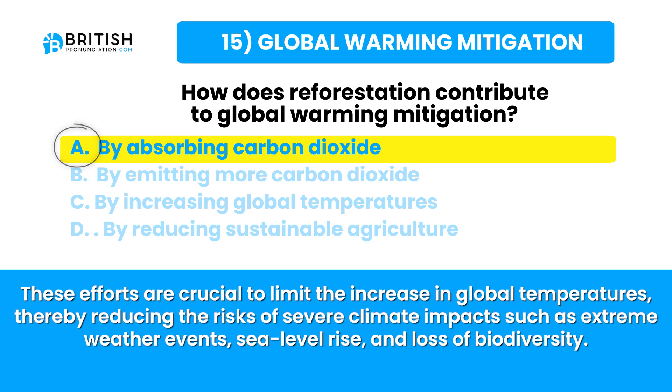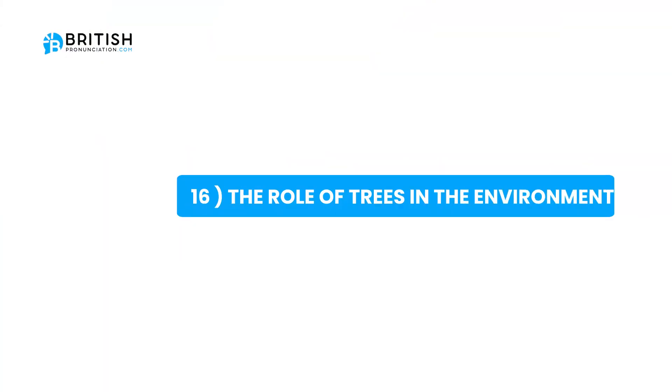Let's go to the next topic. The next topic is the role of trees in the environment.